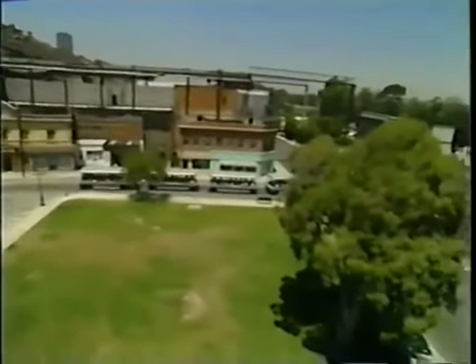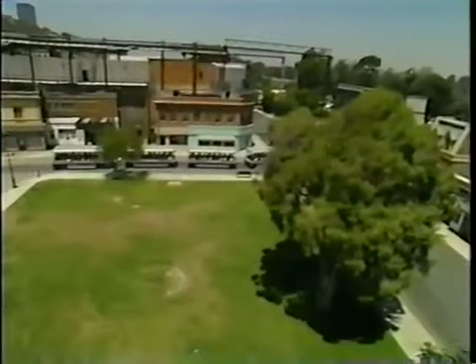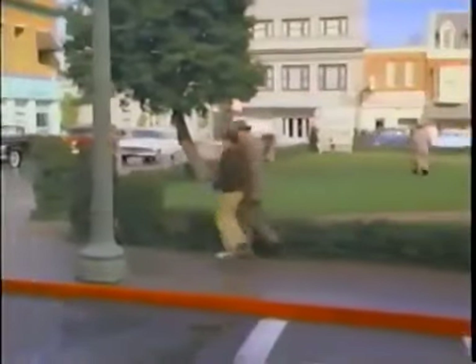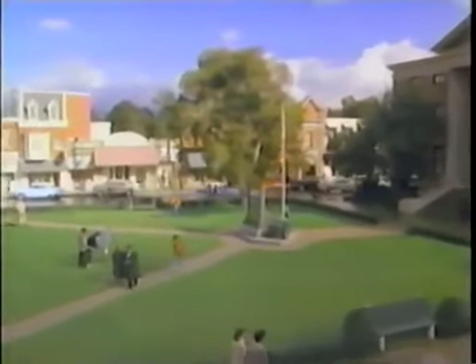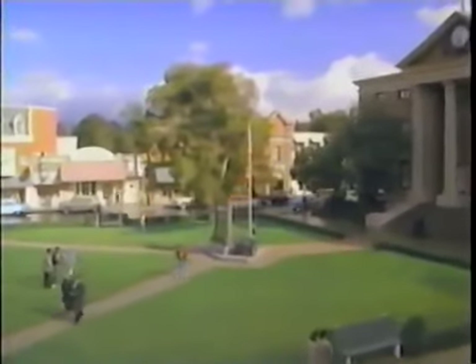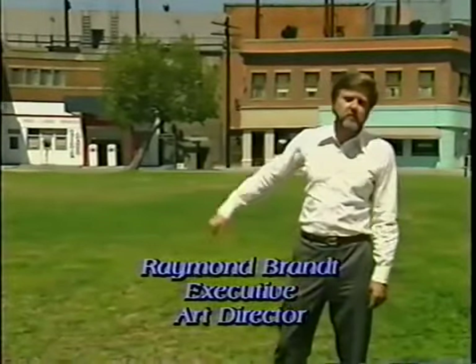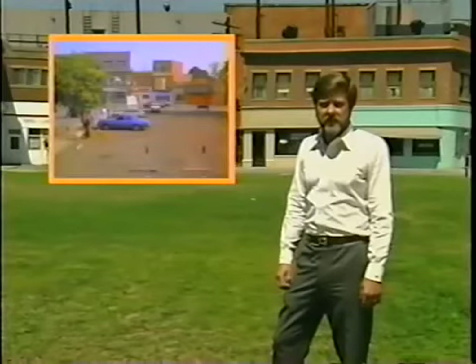We're standing here at Courthouse Square where Back to the Future was photographed. We actually had a situation where we had to create two different time zones. One was present day, and the other one was going back 30 years. We ended up coming in and aging down the sets, changing some of the facades, changing some of the signs. We actually came back in here and tore out all this grass and asphalted over it for the present day shots.